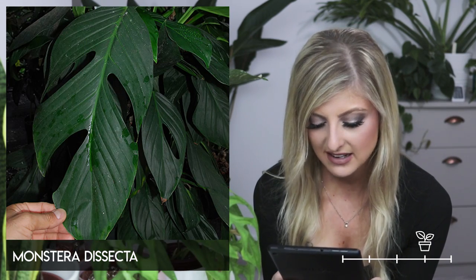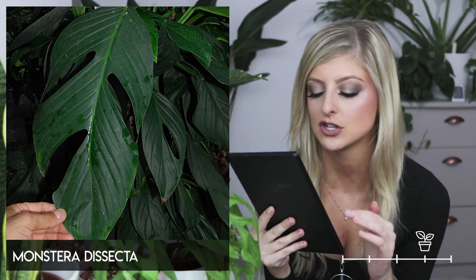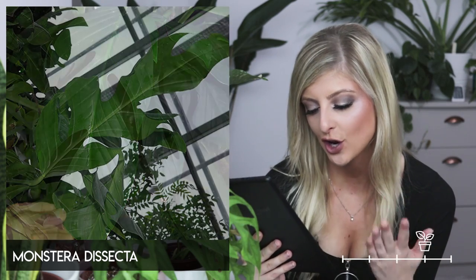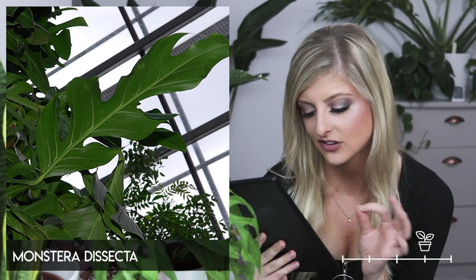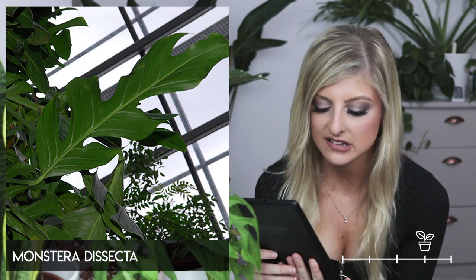Next on the list is the Monstera dissecta. It's a bit weird — it does remind me of a Monstera, but in the image the leaves kind of remind me of the leaves of a peace lily. I don't know if that's the colour or the texture. You can tell it's a Monstera, although it does look a little bit like a Rhaphidophora, but it is a Monstera.